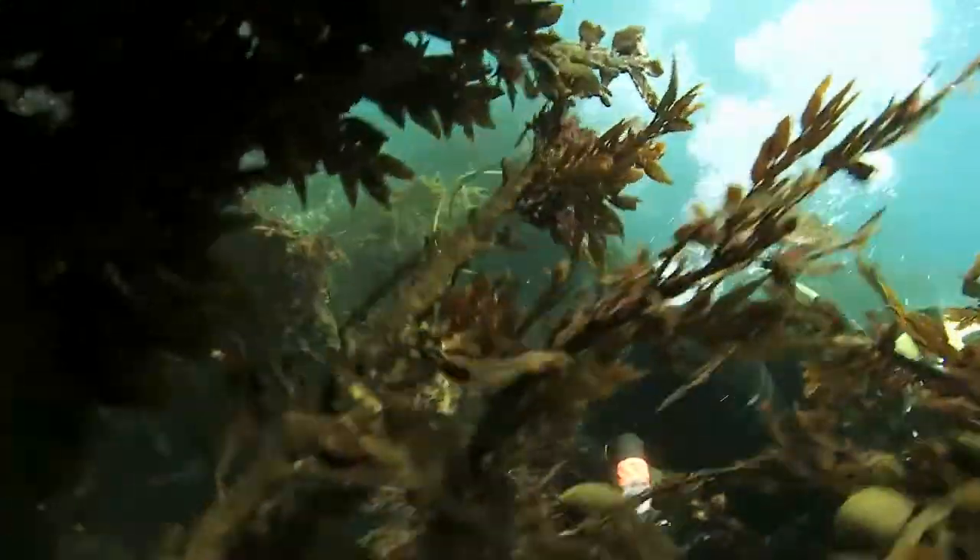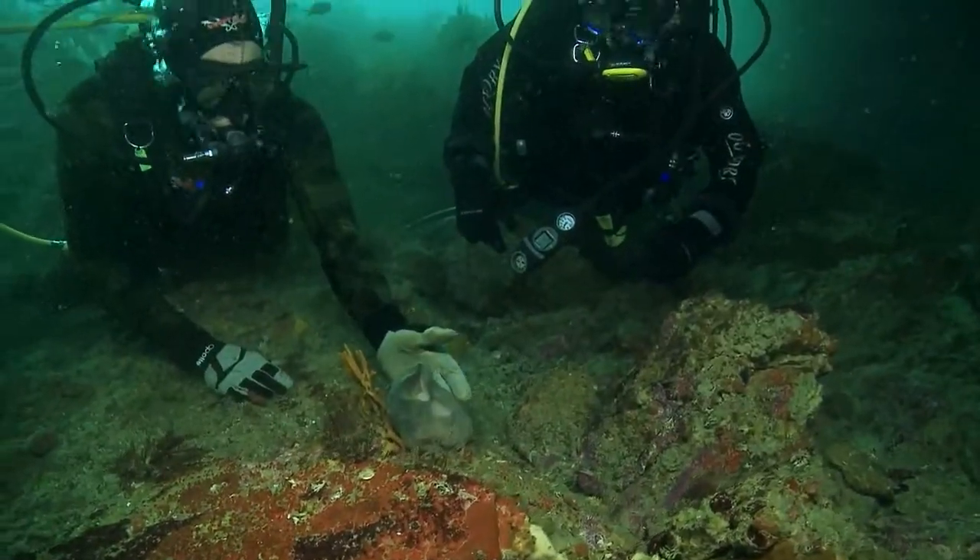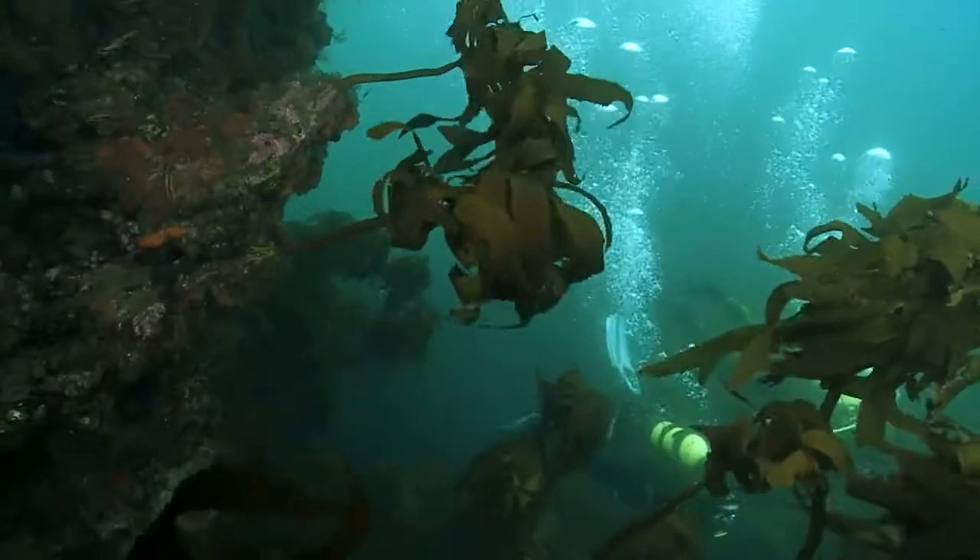It's been recognised as an area that's special and is being set aside. You've got a bunch of invertebrate communities — ascidians, soft corals, kelp, sponges.